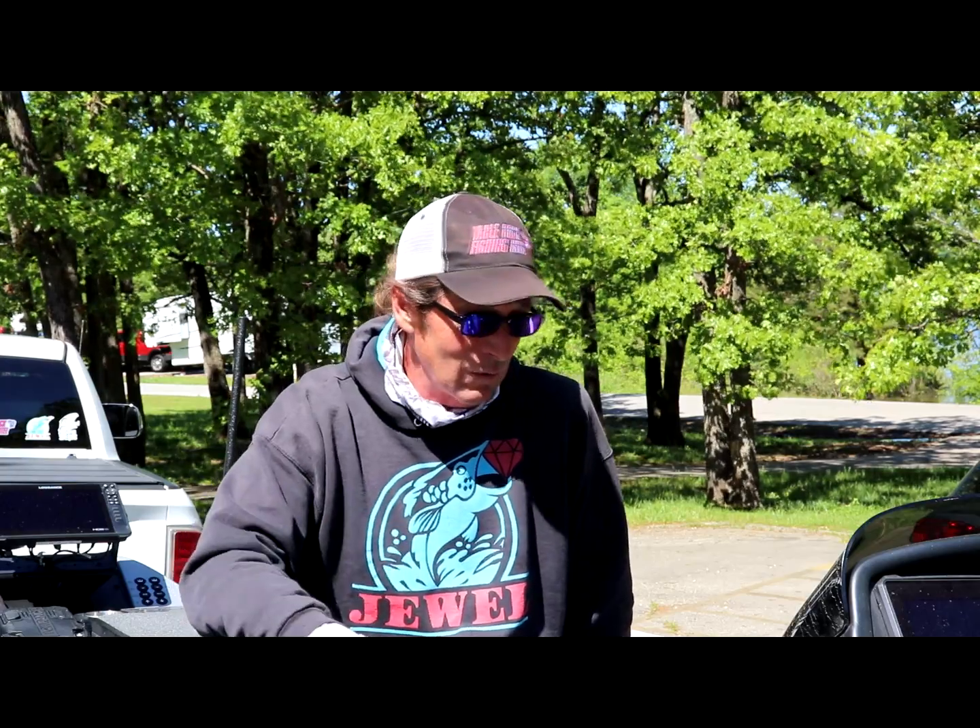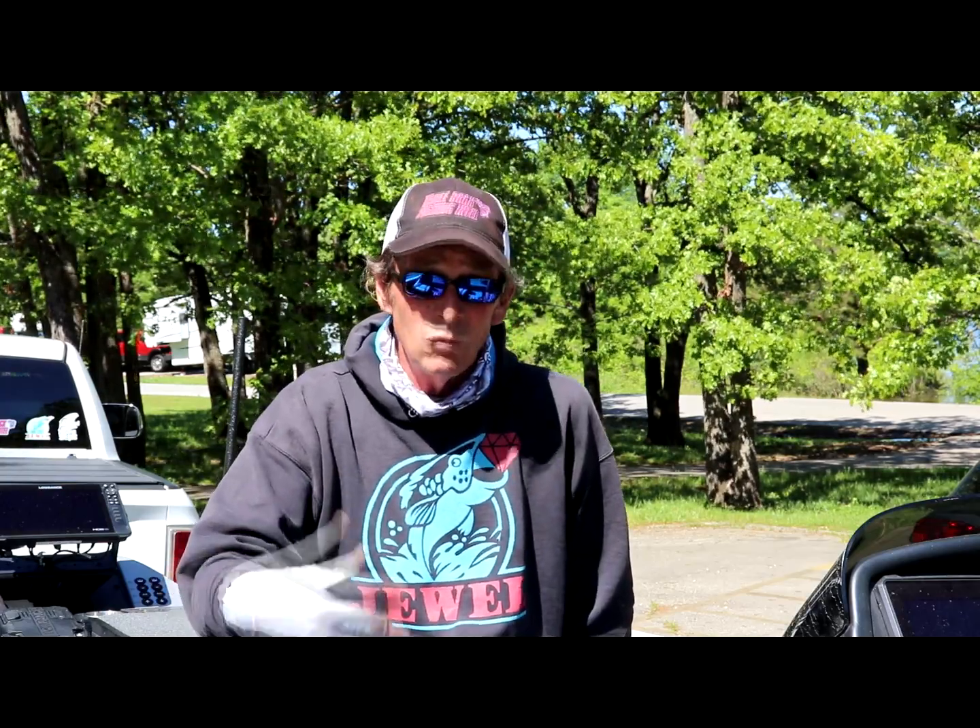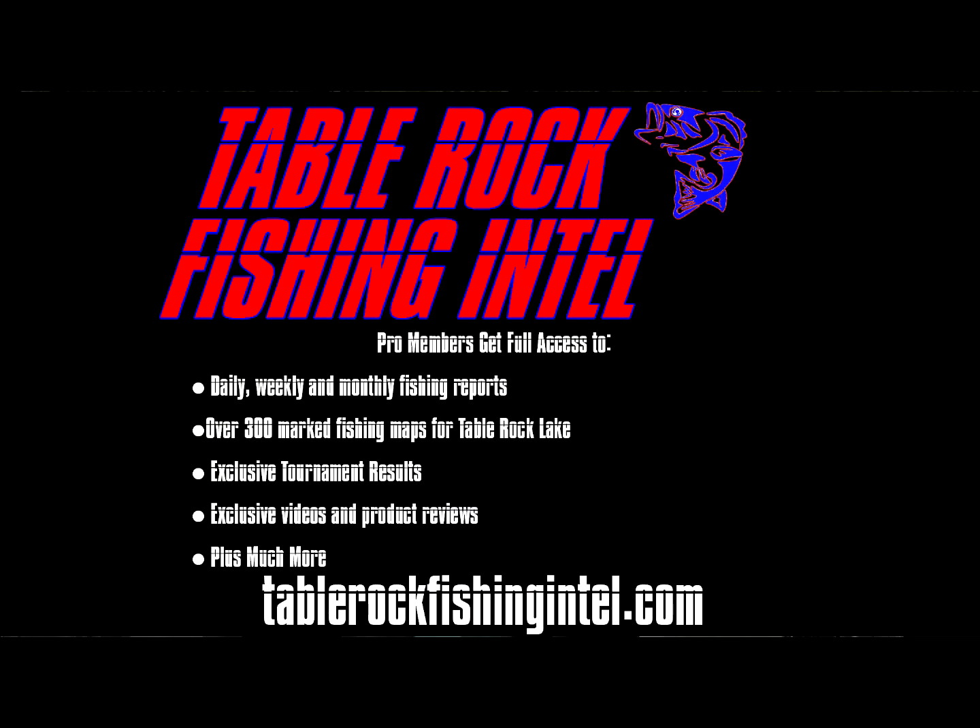The best way to stay on top of that — join Table Rock Fishing Intel, become a pro member, and get our daily reports. We had a slew of daily reports and tournament results over the weekend, a lot of information being shared. The best way to know before you go — join Table Rock Fishing Intel.